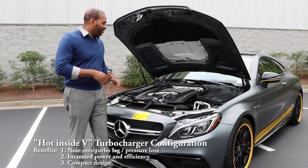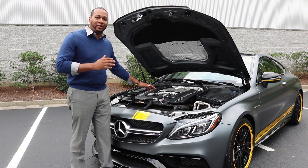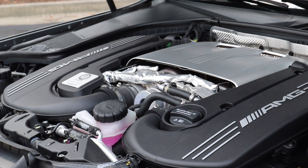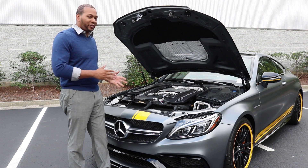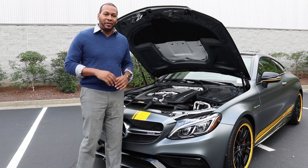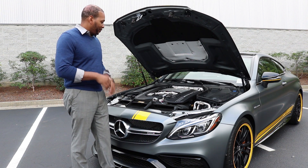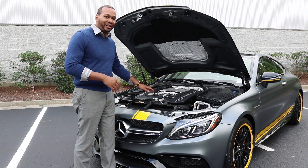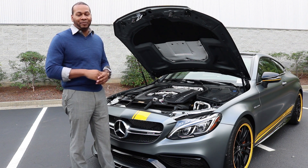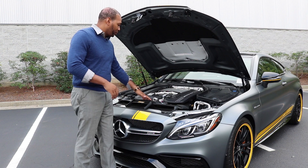One of the main benefits of the hot inside V configuration is that there's nearly zero turbo lag, because the compressed charge from the turbos has a very short distance to travel from the turbo to the cylinder banks. This motor might sound familiar — it's the same motor placed in the Mercedes-AMG GT, but there are key differences. In the C63S application, the motor features wet-sump lubrication, so it sits a little bit taller than in the AMG GT, which uses a dry-sump lubrication system.